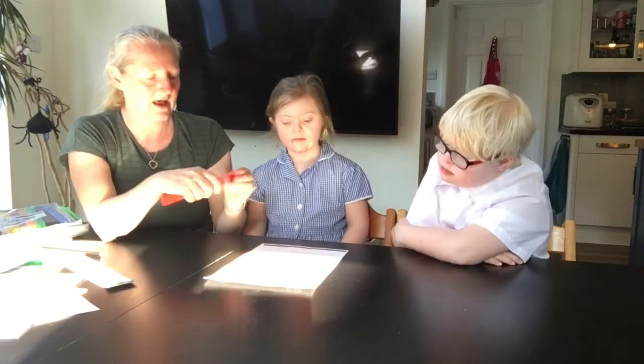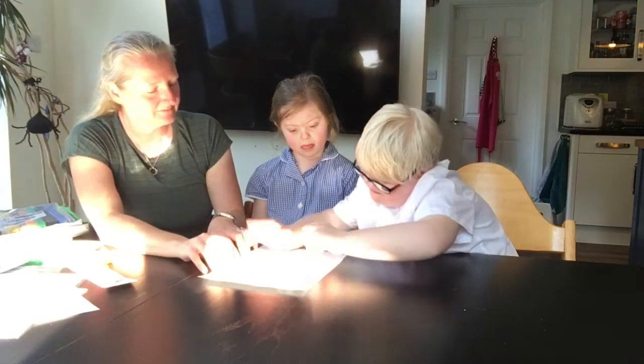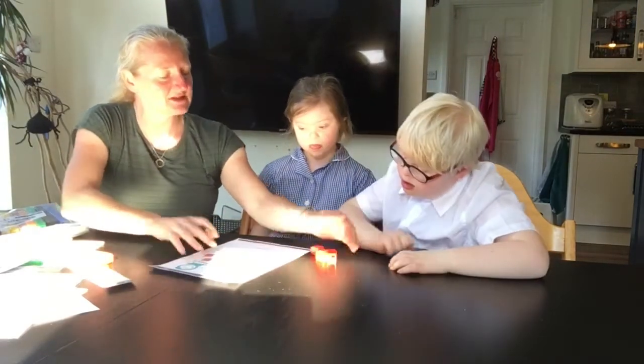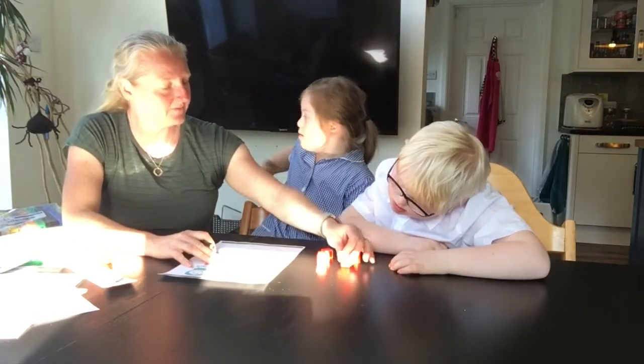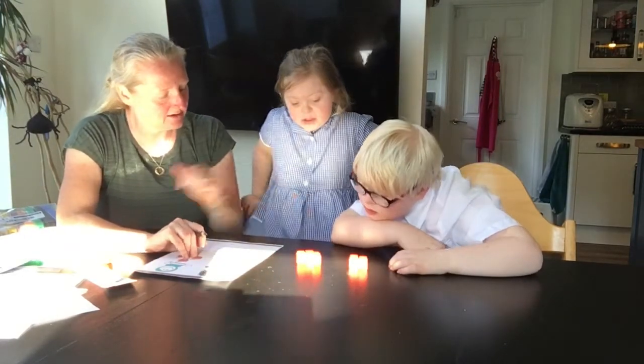Monica has two and Amira has three. So how many have they got all together? Can we concentrate? How many have they got all together? What do we have to do with them? Do we think we might have to add them? If we add them together, how many do we get? If we add two plus three, how many do we get?